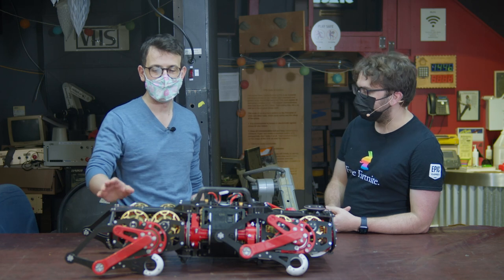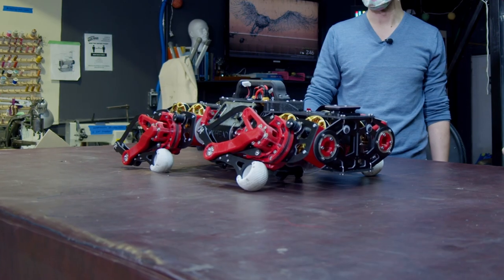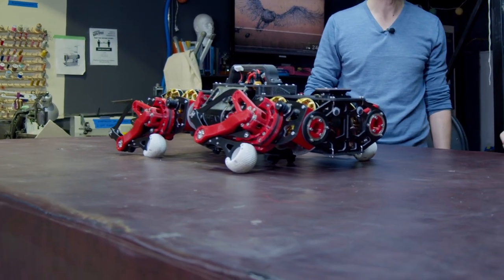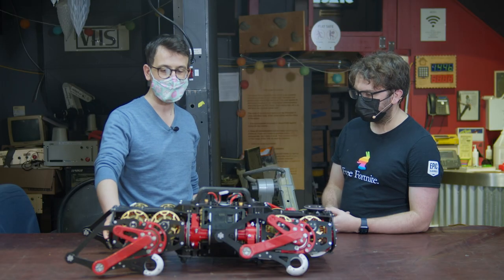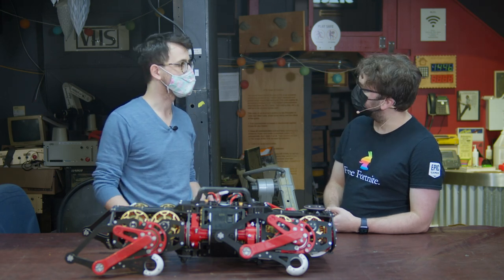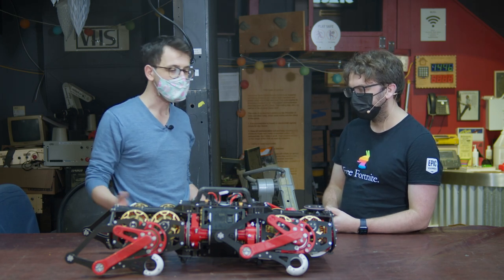The robot's name is Stanley. It's a quadruped robot that took a couple of years to put together. We're a group of four people based between Vancouver and Montreal. We wanted to create a robot that is affordable and easy to construct. We built it in our own apartments and labs.